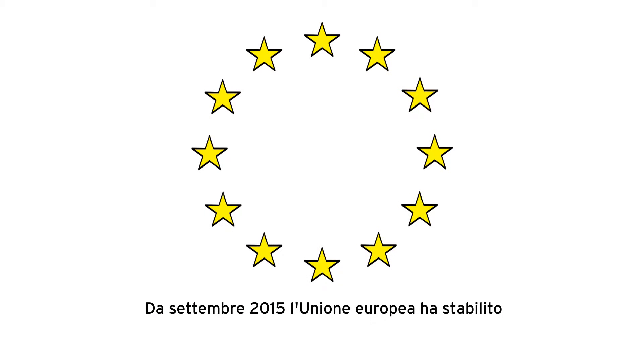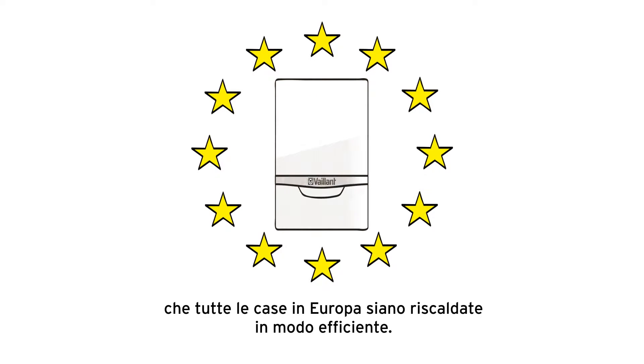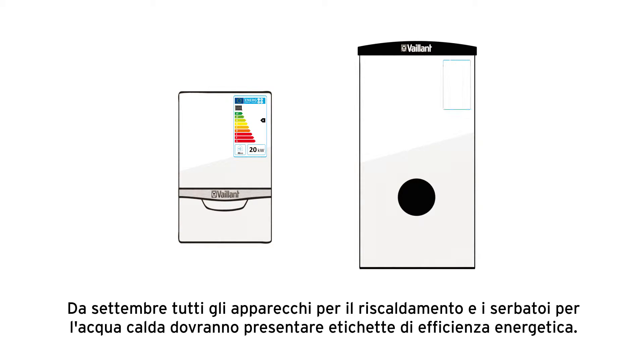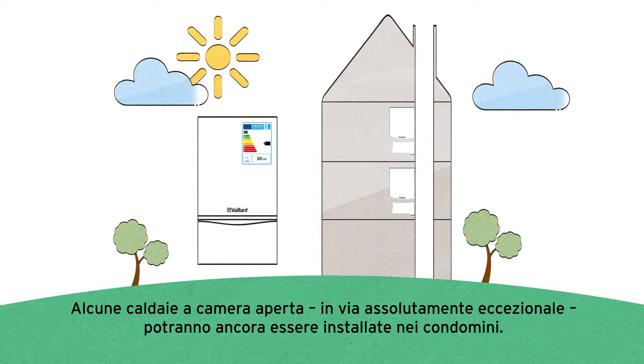From September 2015, the EU has stated that all homes in Europe have to be heated in a more efficient, greener way. That means in future heating appliances and hot water cylinders must bear energy efficiency labels and meet minimum efficiency requirements. Certain non-condensing appliances may only, as an exception, be fitted in apartment buildings.